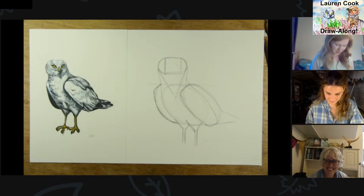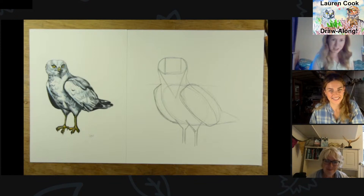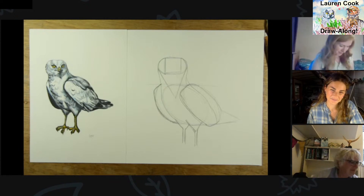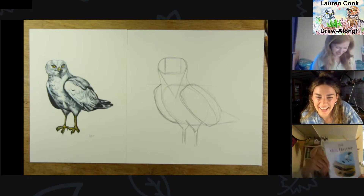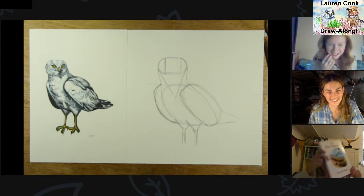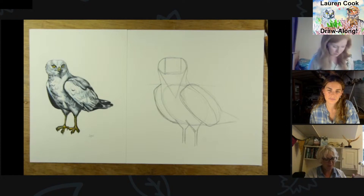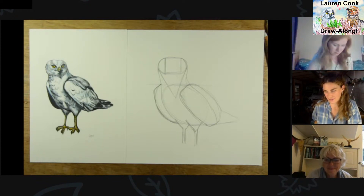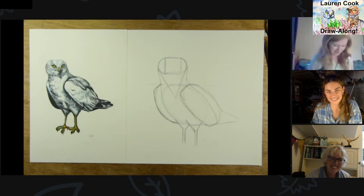I haven't drawn anything so I'm just going to take a screengrab of what Lauren's drawn and pretend it's mine. Here's one I drew earlier! That's Donald Watson's book — he was an artist as well as writing about the hen harrier, there are such beautiful illustrations in it. I'm still not out of the habit of picking up a book just because it's got nice illustrations in it.